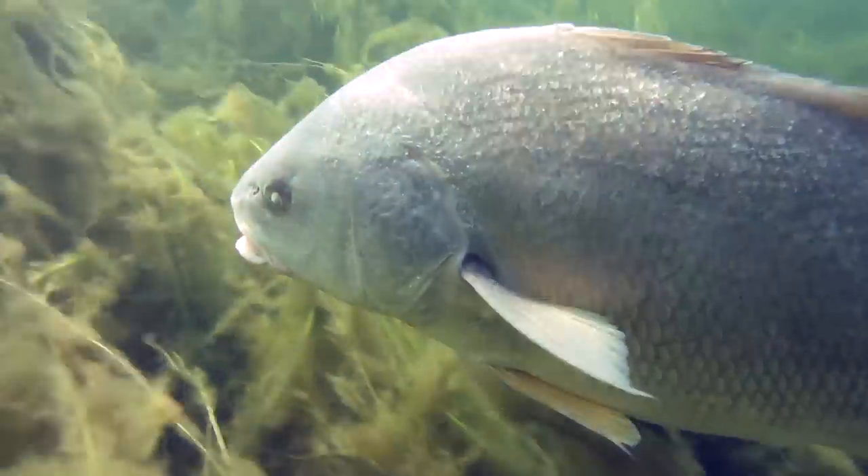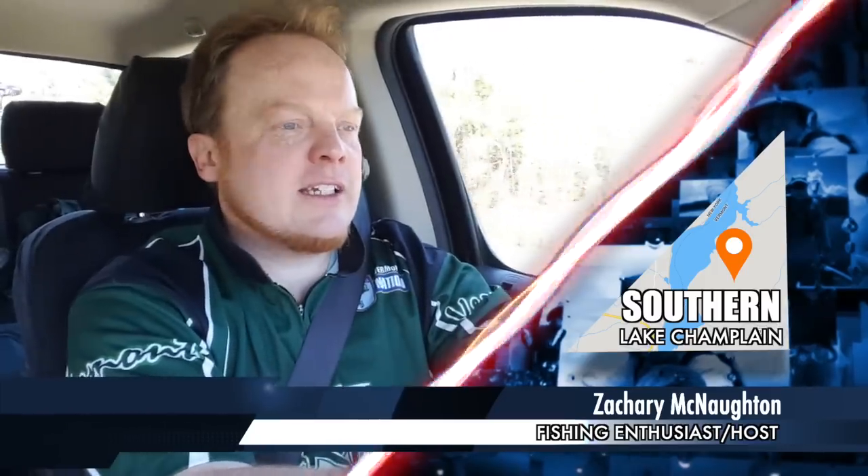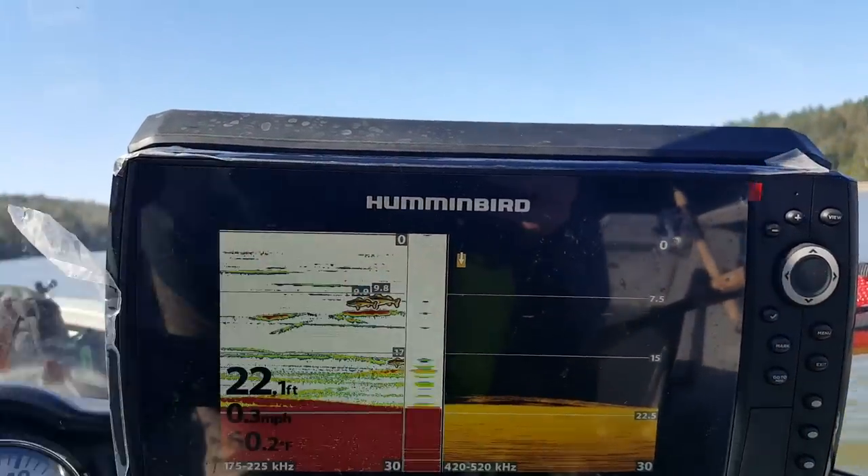We're heading to Southern Champlain today to meet up with Vermont State biologist Sean Goode. He's got an interesting bite going on right now with the sheepshead — freshwater drum — and we're gonna go check that out. It's mid-May, beginning of May really, and these fish are stacked up in pre-spawn locations just feeding like crazy until they go into spawn mode. He says he's marking them by the hundreds. I'm pretty excited to see if that's true. We'll catch you on the water.